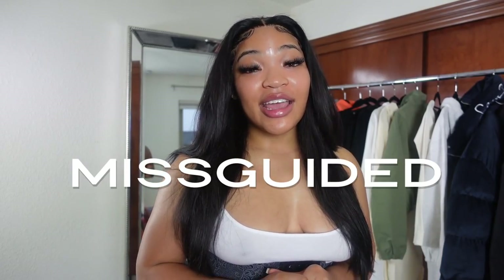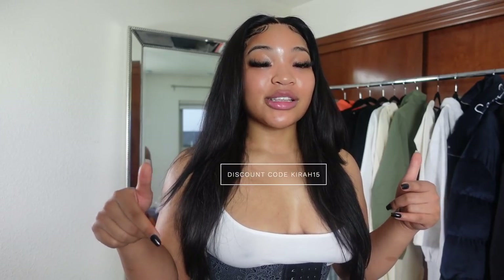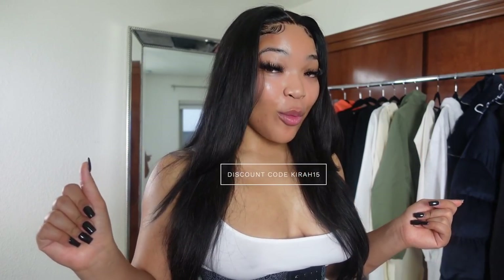Hey girl, what's poppin! Welcome back to another video. Today we're doing a try-on haul with Missguided — they have some bomb new winter pieces, including the Sean John collab! If you're new here, welcome to the channel. Don't forget to like, comment, and subscribe. Shoutout to Missguided for partnering with me. Use code KYRA15 for 15% off, and check the description box for all the links to shop the looks.